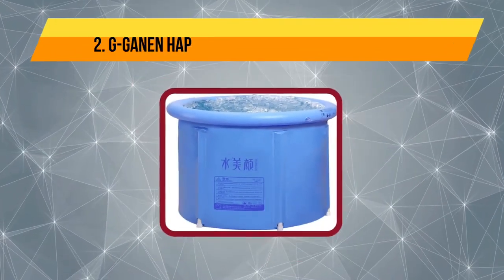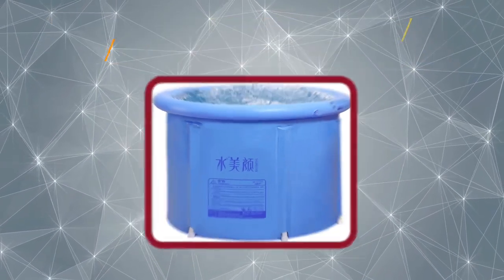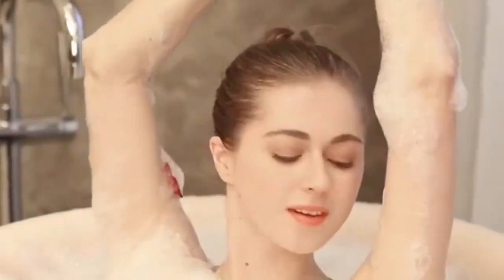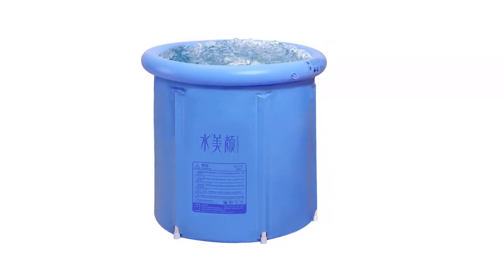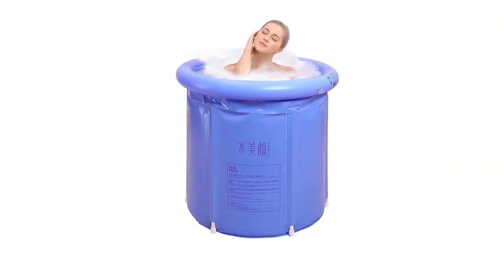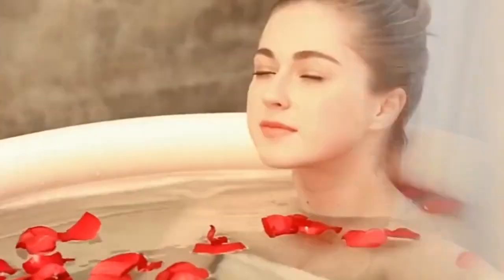Our second choice is the G-Gonan Happy Life Portable Plastic Bathtub. G-Gonan's Happy Life is another portable bathtub with generous dimensions — it measures just over 29.5 inches in diameter, with a few inches extra on the inflatable rim, and it's 29.5 inches tall too. G-Gonan says it will fit two adults, but they'd need to be pretty small. It is, though, plenty big enough to provide a roomy soak for one person. Just bear in mind you'll need to be flexible enough to get out afterwards — if you have grab rails in your shower stall, that will be much easier.